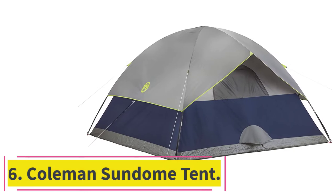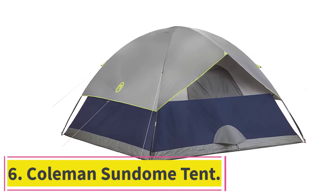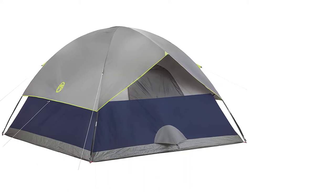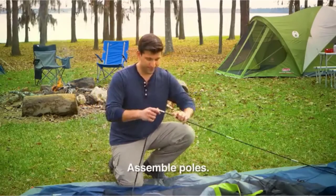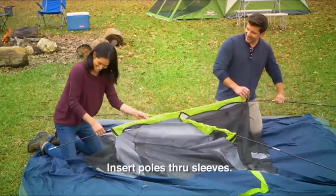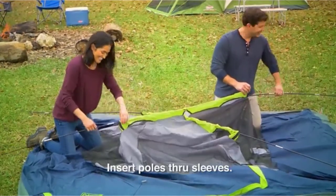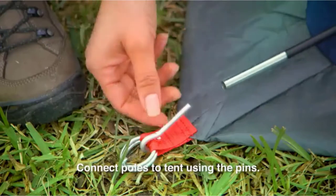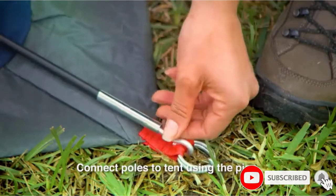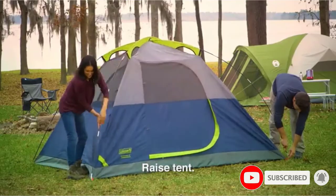At number 6: the Coleman Sandome Tent. This tent isn't in the review due to its doggy-friendly layout, as it's a normal four-man dome tent with just one big room, one door, and no vestibule. It's in the review thanks to its floor, which no dog will ever be able to dig through. The tent is made with a polyester shell, fiberglass poles, and a 1000D polyethylene floor.